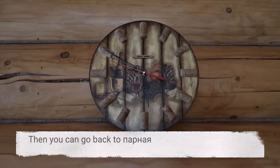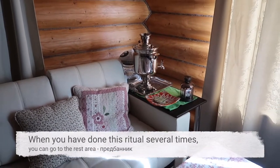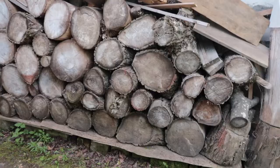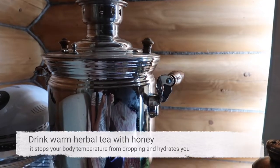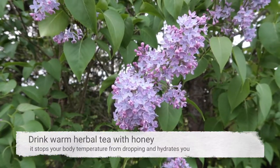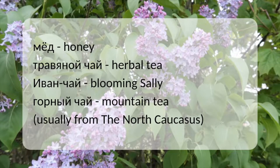Then you can go back to парная. When you have done this ritual several times, you can go to the rest area — предбанник. Do not drink cold water, beer, or vodka between turns. Drink warm herbal tea with honey instead — it stops your body temperature from dropping and hydrates you. Honey — мёд. Herbal tea — травяной чай.